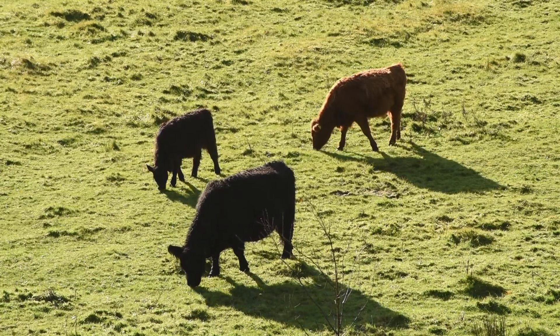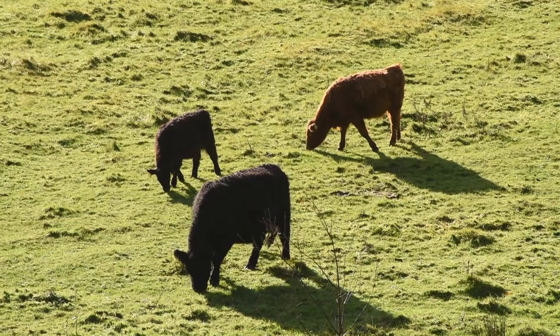There would be a matriarch, a boss, who would decide when we were moving — whether it was into the trees for shelter, whether it was up onto higher ground to get away from flies, whether it was to water for drinking. It was nearly always the same bossy cow that would decide.